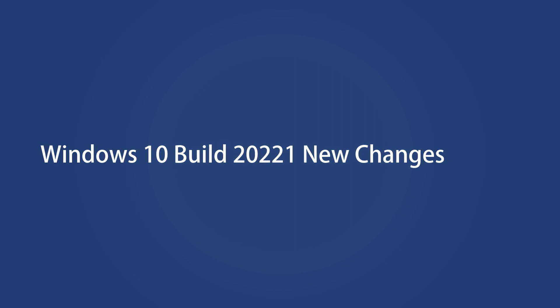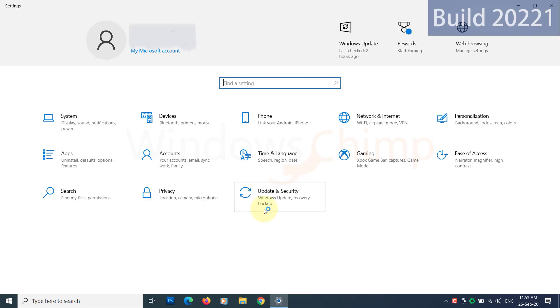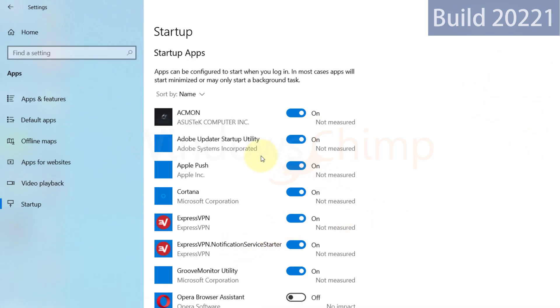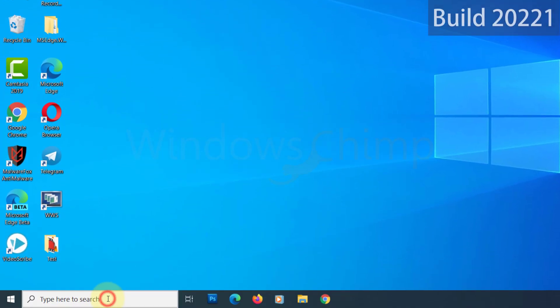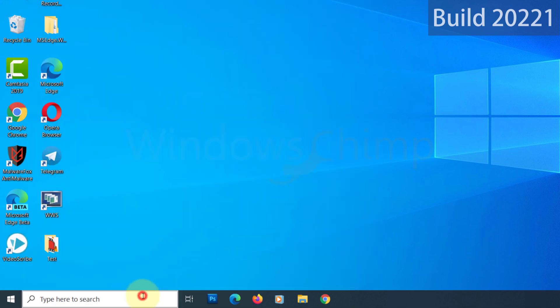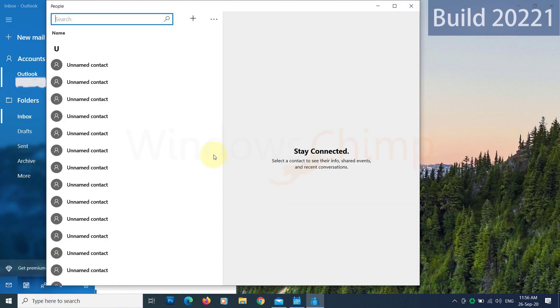Let's see the changes in this build. Now you will receive notifications when an app registers to run at startup. It's a good step — now we will know when some sneaky apps start to clog our PC. Another change is the People app is no longer a standalone app in the start menu. Since most users were accessing the People app from the mail or calendar app, it can only be accessed from there.